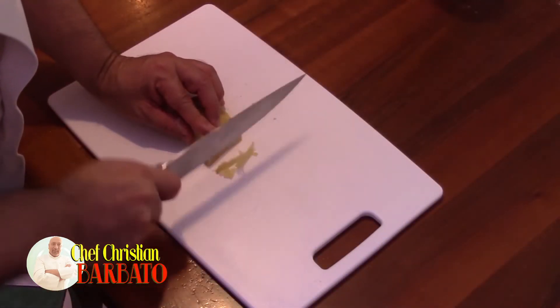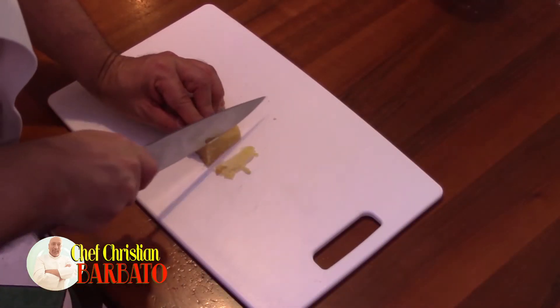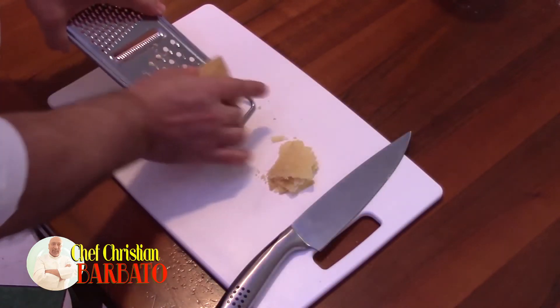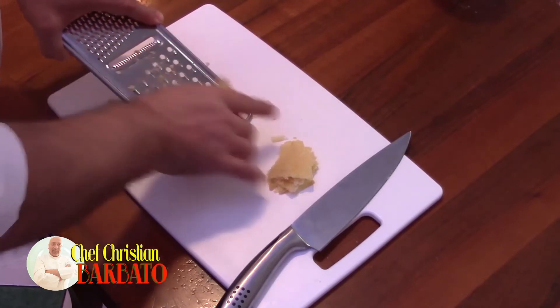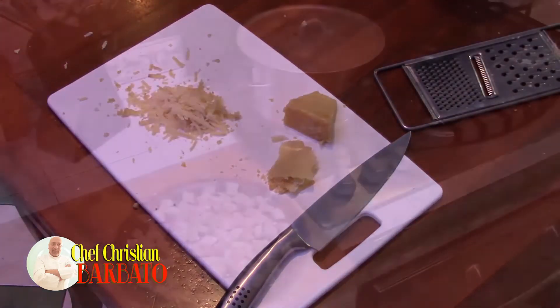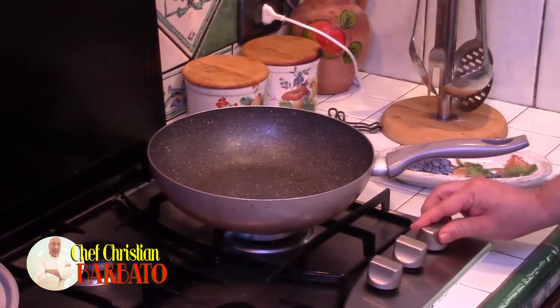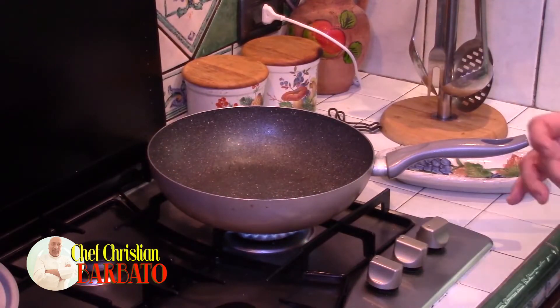I prepare thin shavings of Castelmagno dal Peggio to garnish at the end. The remaining part I grate with the large holes. I put a pot of water on the heat and added salt — 8 to 10 grams per litre. And it's time for the Castelmagno cream.